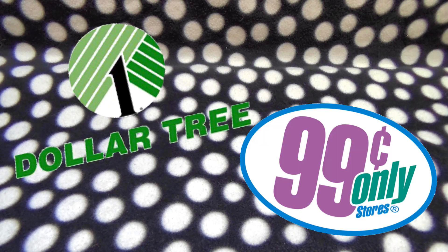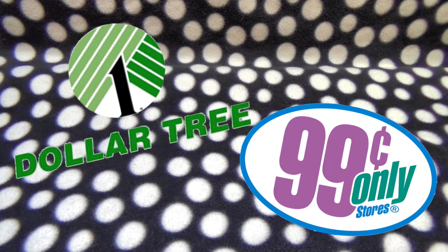The dollar store and the 99 cent stores are the very first stores I hit up anytime I want to get any kind of decorations. And oh my gosh, their Halloween stuff is just so, so super adorable. I got tons of stuff from there, so let me show you what we got.